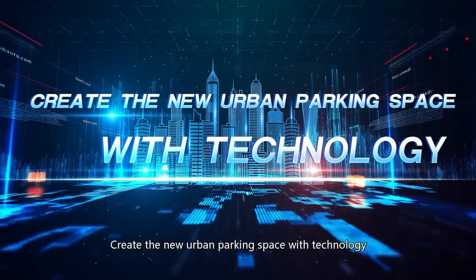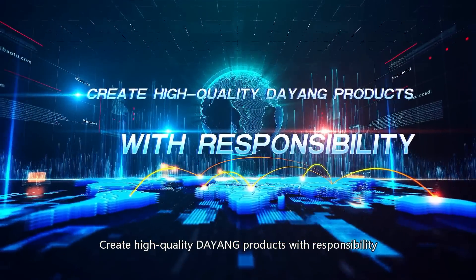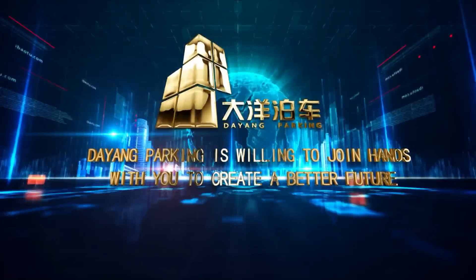Create the new urban parking space with technology. Create high-quality Dayang products with responsibility. Dayang Parking is willing to join hands with you to create a better future.